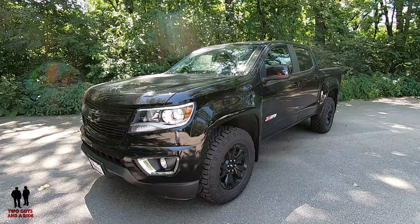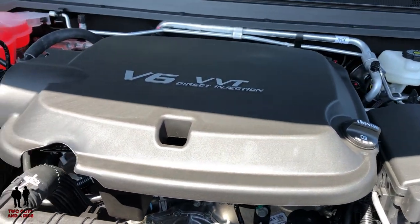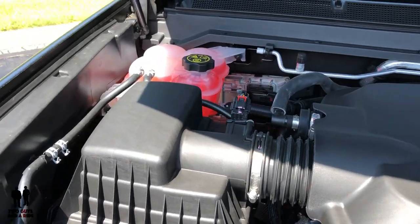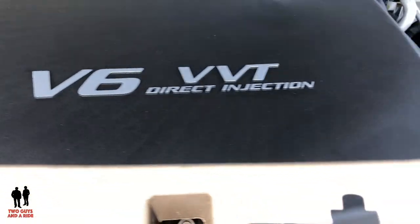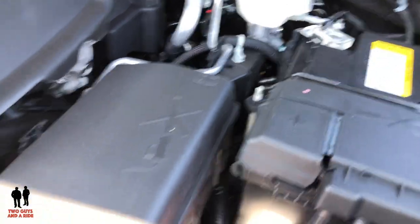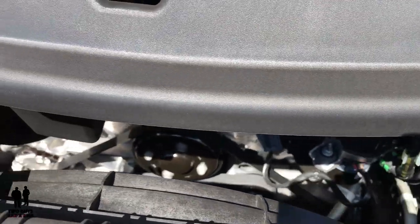The Chevrolet Colorado starts at $21,300. This is a Z71 Crew Cab Short Box stickered at $41,740. It's powered by a 3.6-liter V6 double-overhead-cam engine producing 308 horsepower and 275 foot-pounds of torque at 4,000 RPMs. It has direct fuel injection and variable valve timing to optimize power and efficiency, an eight-speed automatic transmission, four-wheel drive, and an auto-track two-speed transfer case.